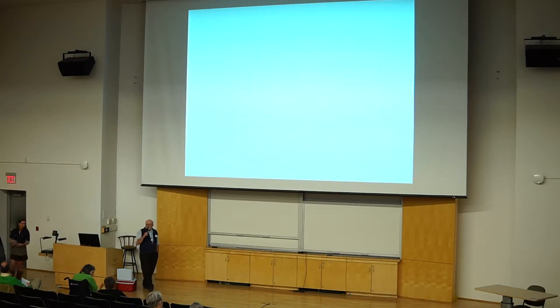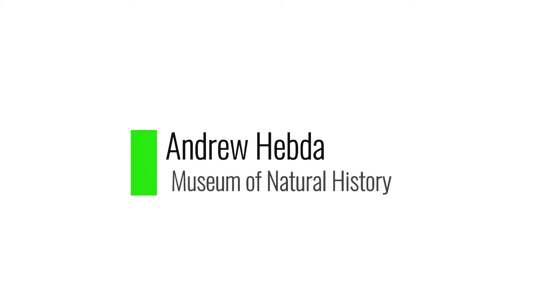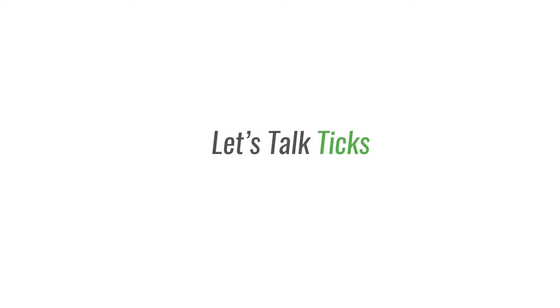For those of you familiar with Dr. Seuss, this is going to be more of an 'I am the Lorax — I speak for the trees, I speak for the bushes.' This talk is really to give you a perspective of what you're going to encounter, how ticks are making a living, and what you can do about it. Most people here have either been exposed to ticks, are looking forward to being exposed, or would prefer not to be.